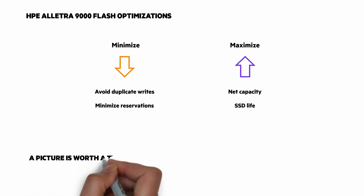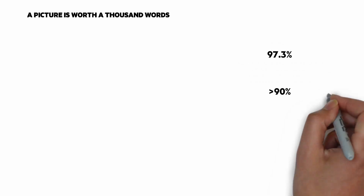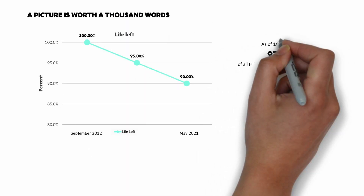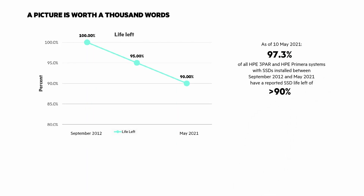A picture is worth a thousand words when it comes to the life of flash. Two numbers tell the story: 97.3% and over 90%. We have years of telemetry data across hundreds of thousands of SSDs. Between September 2012 and May 2021, 97.3% of all 3PAR and HPE Primera systems have reported SSD life remaining of over 90%.